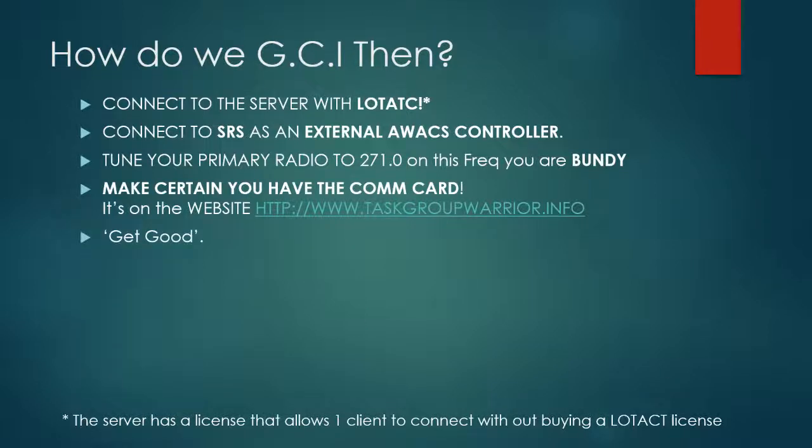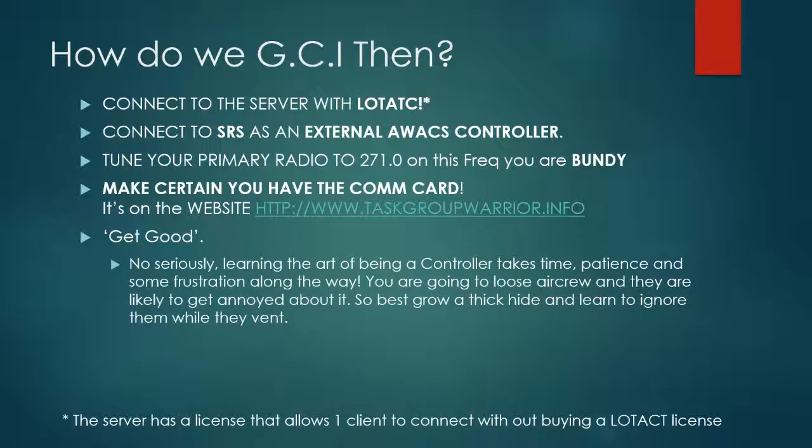Get good — I mean, you're meant to know everything straight off the bat, right? This is the internet; you're meant to be perfect without any extra training. Seriously though, learning the art of being a controller takes time. Doesn't matter if it's for ATC, GCI, whatever. It takes time, patience, and some frustration along the way. You're going to lose aircrew, and they're likely going to get annoyed about it. And when they get annoyed, they're likely to blame you, even if it was their fault. So best grow a thick skin, and learn to ignore them when they go and vent.